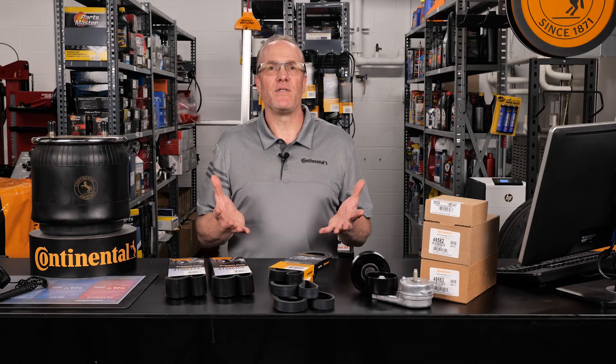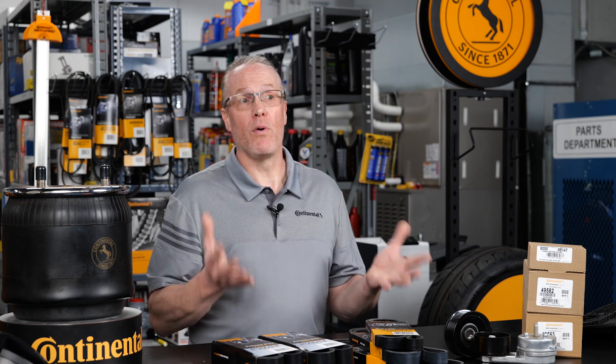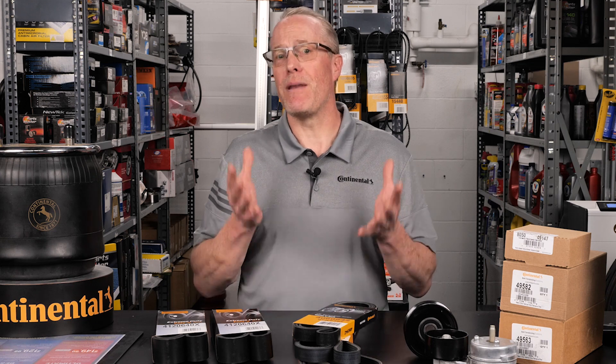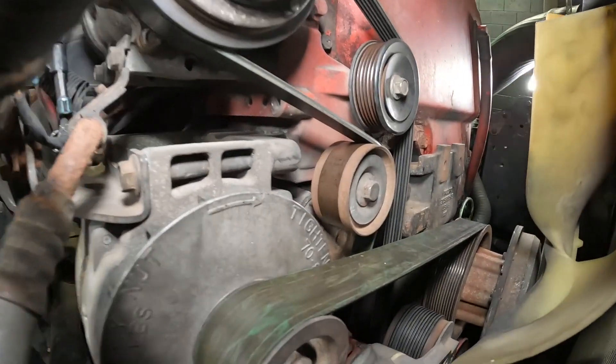Since it's difficult to predict drive system component lifespan, relying on a periodic maintenance routine to spot and diagnose belt wear problems before a failure will extend the dependability of your fleet and heavy-duty trucks and maximize your investment in belt drive components. Take the time at every oil change to inspect the belts and drive system.